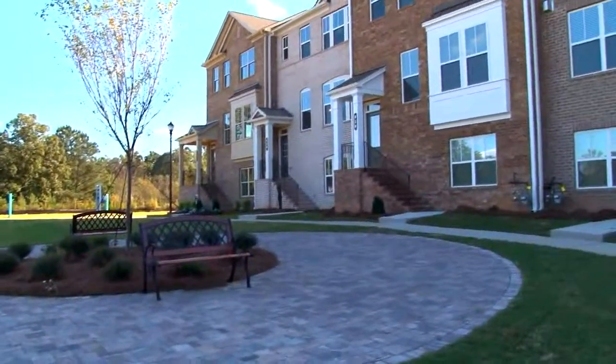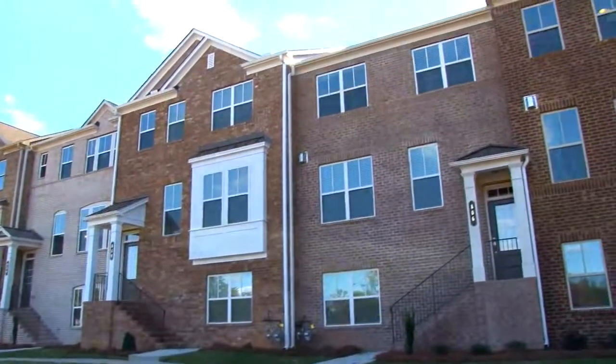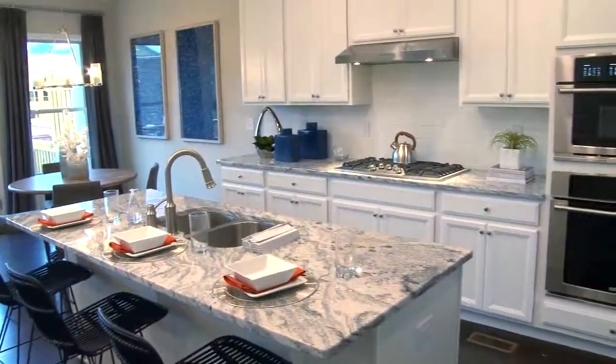We're in Suwanee right now where Lennar is building some incredible townhomes. We're so excited about these townhomes at Suwanee Walk. With us is Brad, the new home consultant. We're in their gorgeous model home. Brad, I can't believe these homes are such an amazing value — they start in the 300s, they're all brick, and look at these finishes.